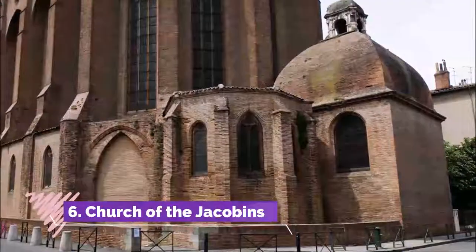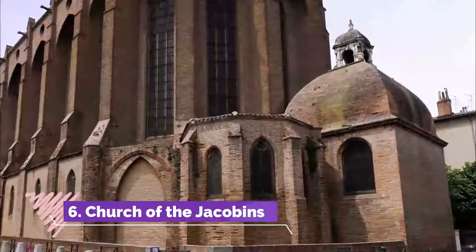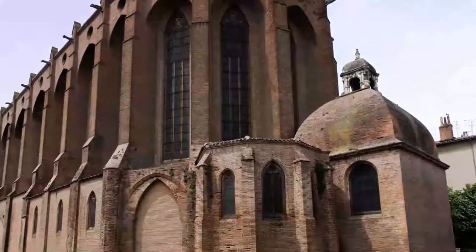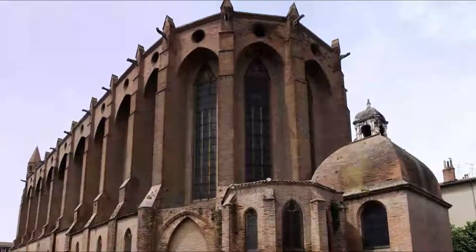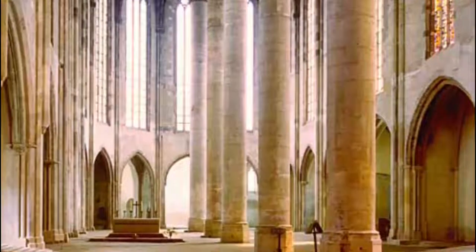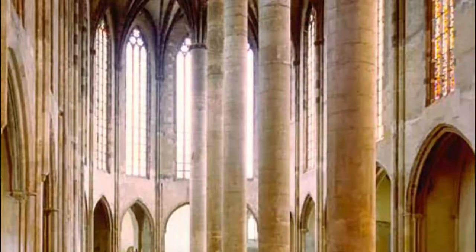Number 6. Church of the Jacobins. This Jacobin convent is the last word in Southern French Gothic design. It was finished in the 1300s and is noted for its awesome dimensions, with a double nave and vaults that reach almost 30 meters.